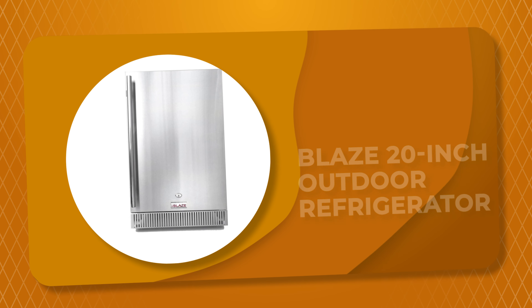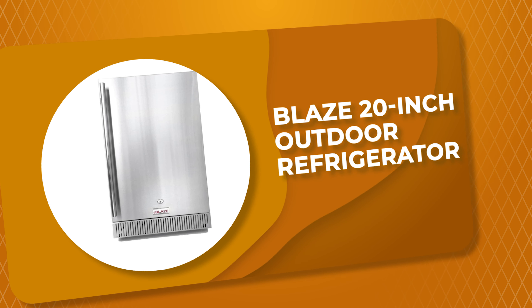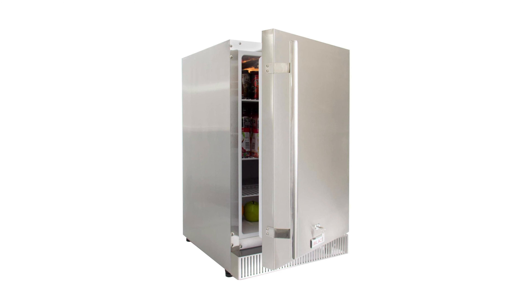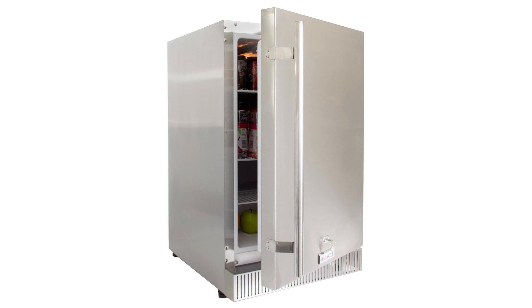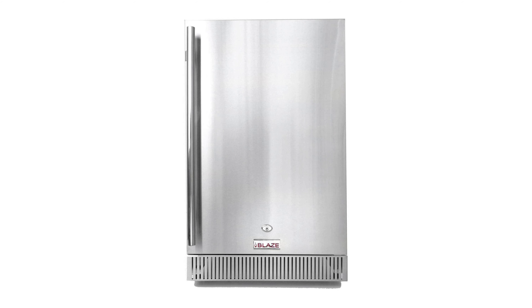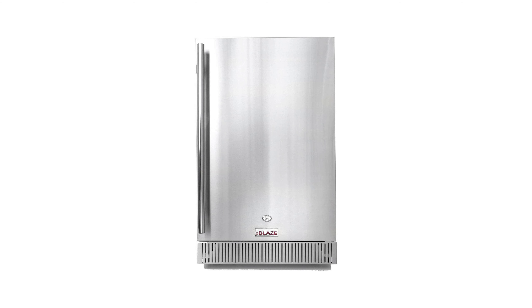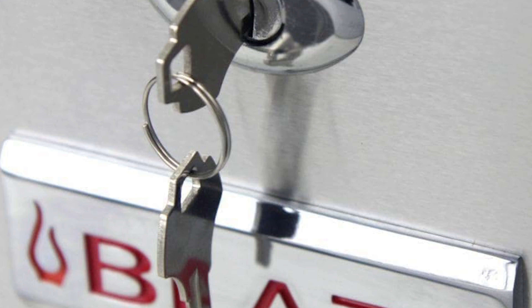Number 8. The Blaze 20-Inch Outdoor Refrigerator is made from commercial-grade stainless steel that balances durability and aesthetics. Its front venting design allows the unit to be built in flush with the rest of your barbecue island, helping create a cohesive layout and easing installation clearances. This outdoor refrigerator comes compact and convenient with 4.1 cubic feet of storage space.